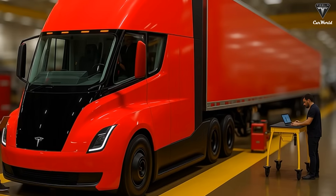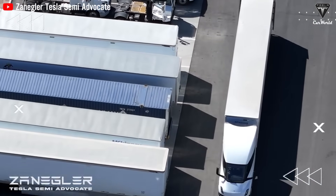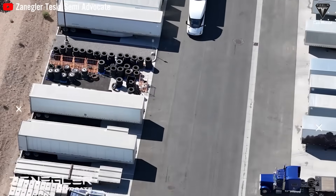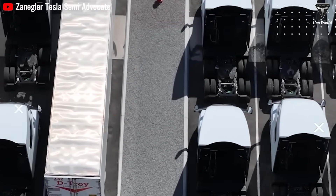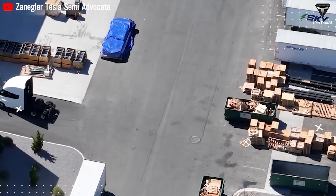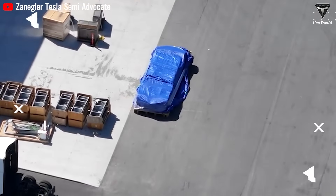According to the latest updates, in addition to the 32 Tesla Semis that underwent testing two weeks ago, recent videos shared by Tesla fans reveal 21 brand-new Tesla Semis outside the Semi factory at 550 Milan, Nevada, U.S. These trucks feature a completely redesigned cabin made of steel, complemented by fiberglass panels. Nearby, 12 carefully packaged blue cargo bundles sit on pallets, believed to be unfinished Tesla Semi prototypes destined for Giga Berlin to complete the final stages of production.